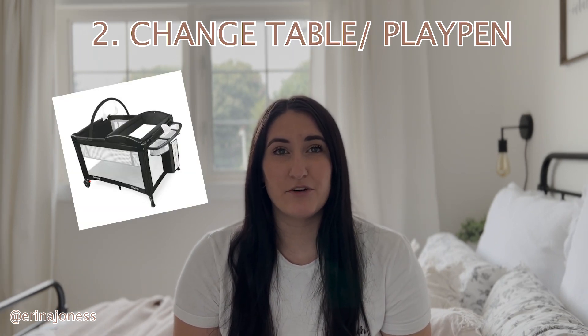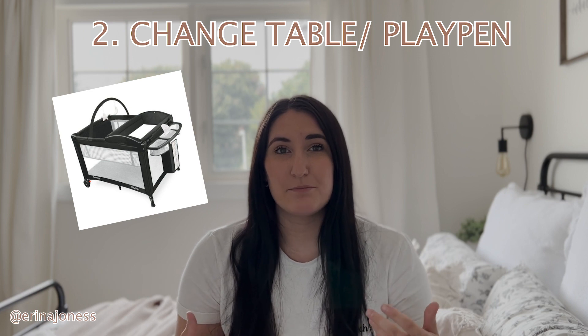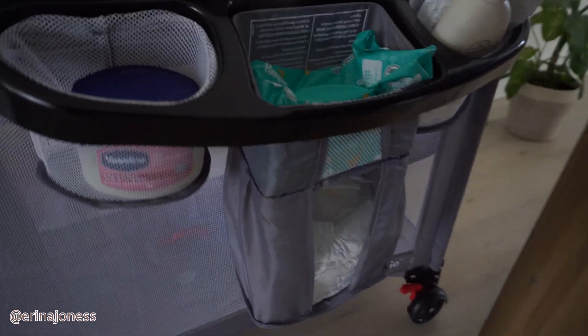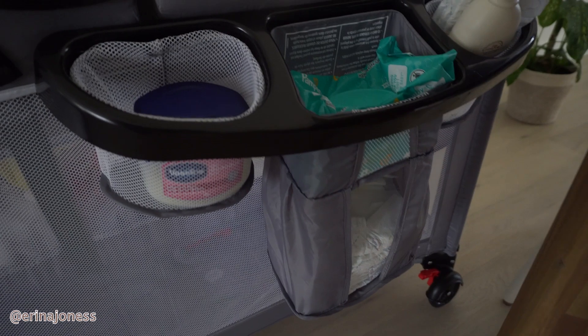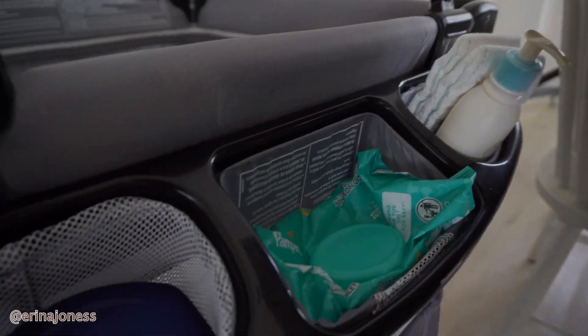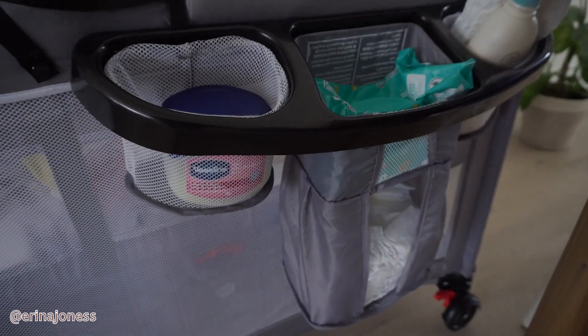The second thing I think you guys should have is a change table on the main floor. I opted for a playpen on the main floor so I can place her in it when I need to and change her with all the diaper supplies in front. As you can see from my playpen, I can fit the diapers, the rash cream, the Vaseline, the wipes — everything in the front there. You really don't want to be running upstairs to change your baby every time.